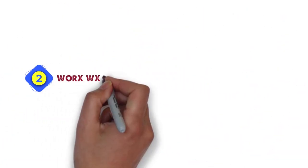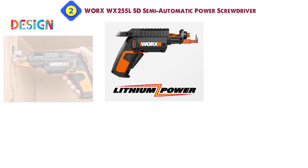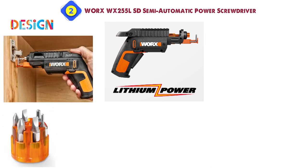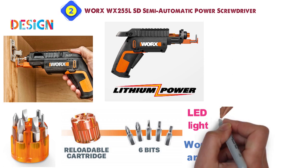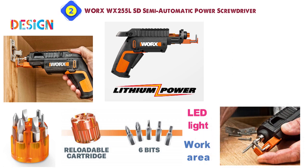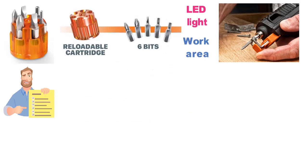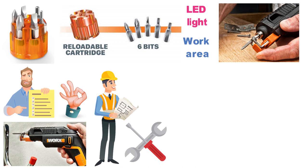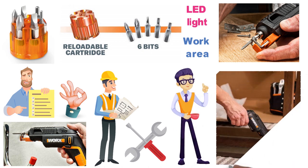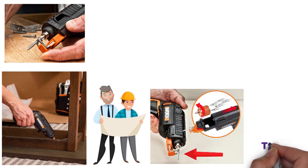At number 2 we have the WORX WX-255L SD semi-automatic power screwdriver. The WX-255L is a cordless screw gun designed for efficient, one-handed work. It features a detachable screw holder attachment, reloadable 6-bit capacity storage cartridge, and an LED light to illuminate the work area. The driver is able to handle any 1/4-inch hex shank insert bit, and the 4-volt max lithium battery is able to retain its charge for up to 18 months. One of the most common comments by owners is its ease of use, whether the user is a seasoned builder in need of a compact, portable tool, or a family member who wants to tighten a loose screw. On longer projects, the ability to change bits quickly and hold onto screws will save you both time and effort.